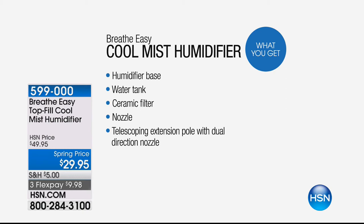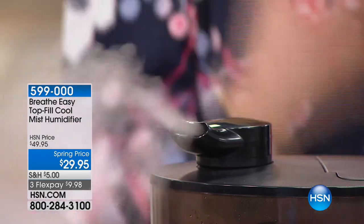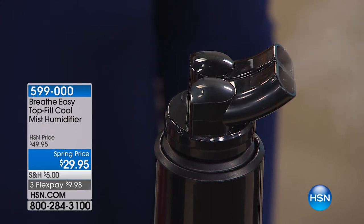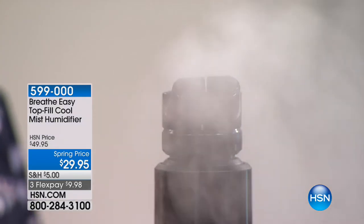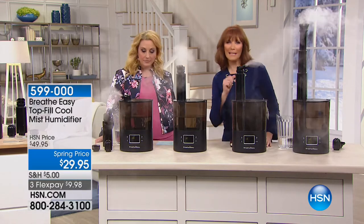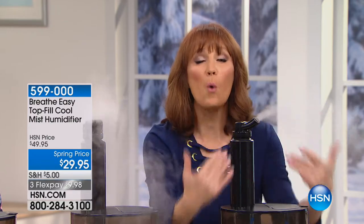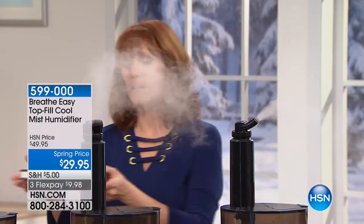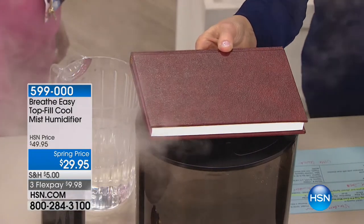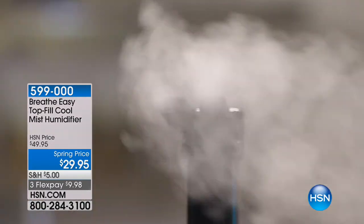You get the humidifier base, water tank, ceramic filter, nozzle, and telescoping extension poles with dual direction nozzle. I bought one for myself and one for my daughter's room. If you're looking for a humidifier, I don't think you can get more features for less money. This is available on the manufacturer's website for a lot more money - 55,000 have sold here at HSN at $29.95. It is a small footprint - about the size of a 6x9 book on your dresser.